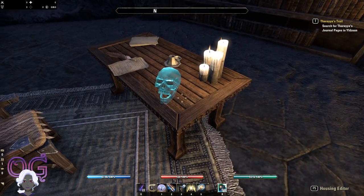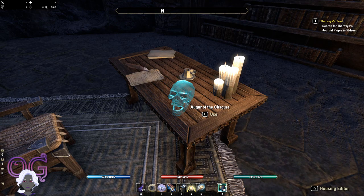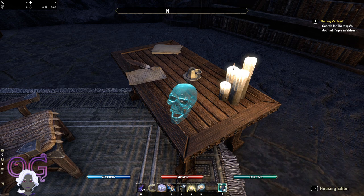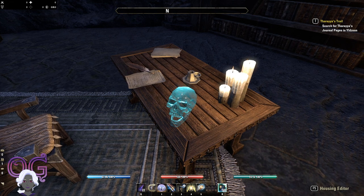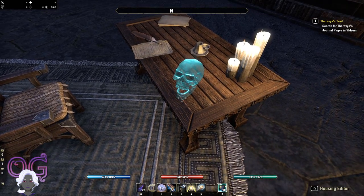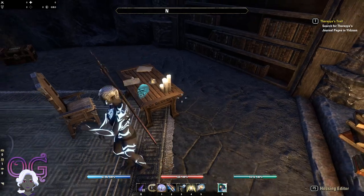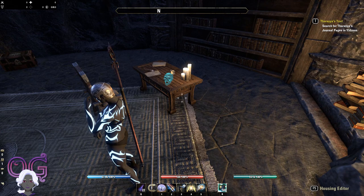At the end of the Psijic Order questline, you will also get a piece of furnishing for your house called the Augur of the Obscure. It's a placeable glowing crystal skull, and you can interact with it. It says things like: 'I can see time in all directions. I see you as you are now, as you were before you were born, and as you'll be after you're dead all at once. You're an adorable baby, mate. Less charming as a corpse.' And: 'Where I'm from, warriors wield swords made of pure light! Kinda puts those crude metal weapons into perspective, eh?' As you can see, it has several different talking lines to keep you entertained.